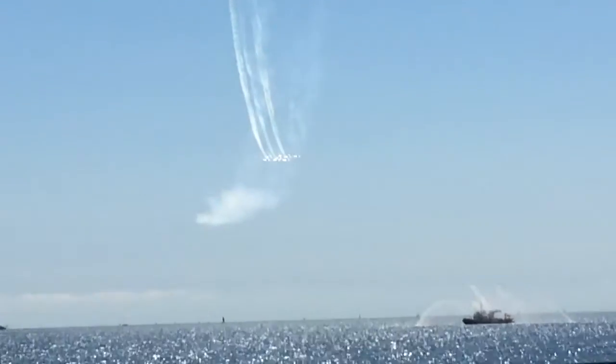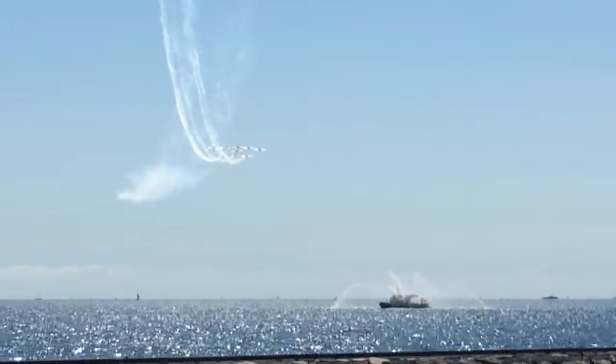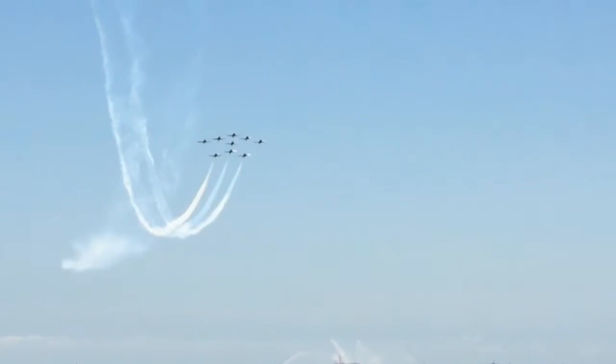Your 2016 Canadian Armed Forces Snowbirds!